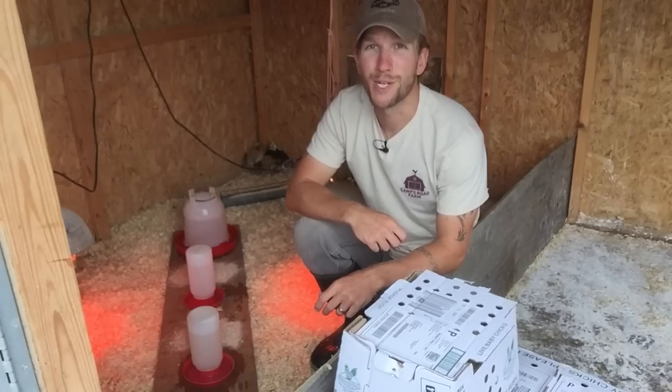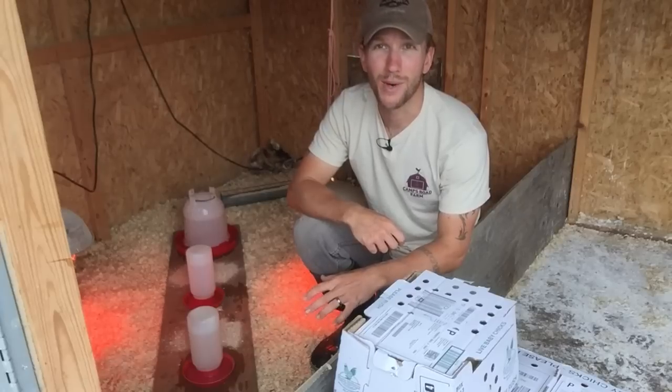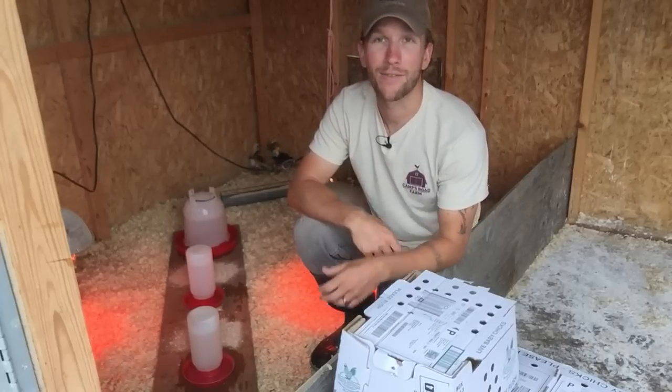So I just got 240 chicks in the mail. They come overnight, and a baby chick can survive 72 hours on the fluid that's in its stomach after it hatches out of the egg.